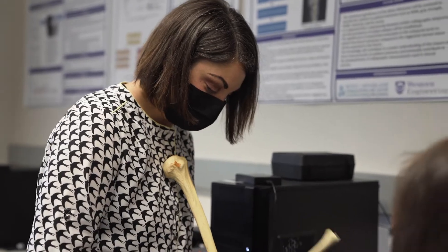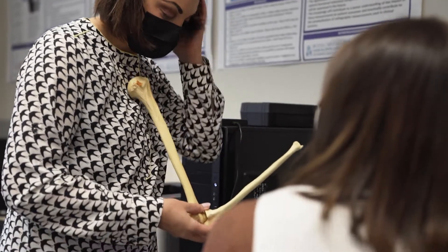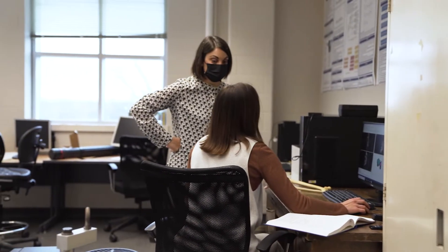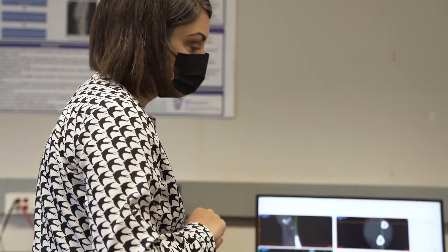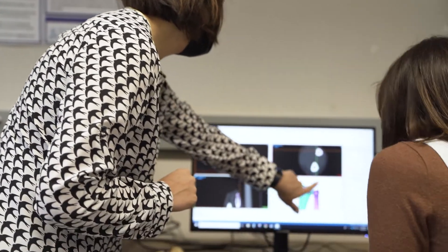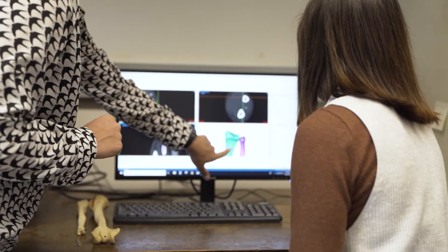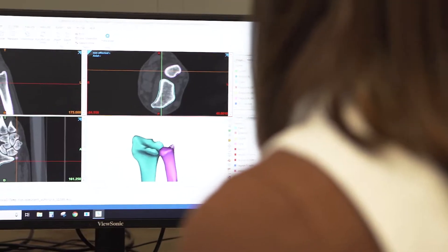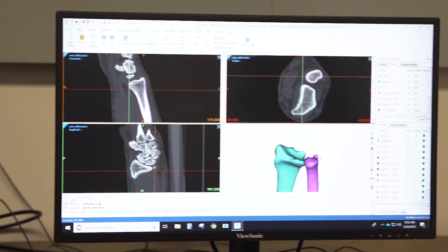Hip replacements are considered to be the last century's greatest invention. If you have a hip implant, you are guaranteed to have good range of motion and no pain. This is not the case for the hand and upper limb. The way I hope to change the world through my research is by focusing on hand and upper limb biomechanics. I want to develop better implants through my collaborations with engineering and medicine to improve patient outcomes, and that's going to be my focus for my research career.